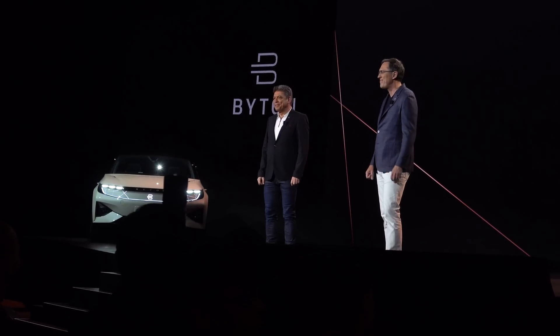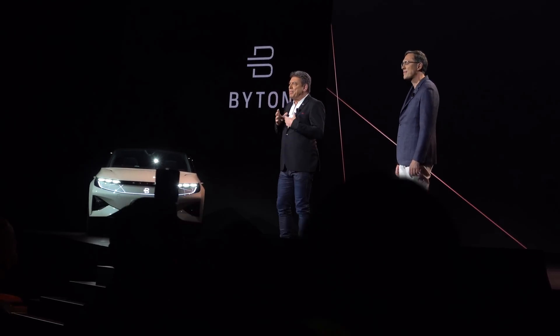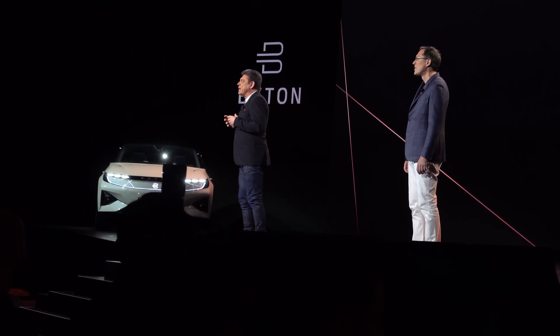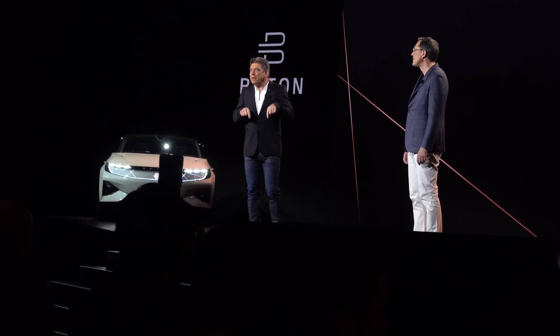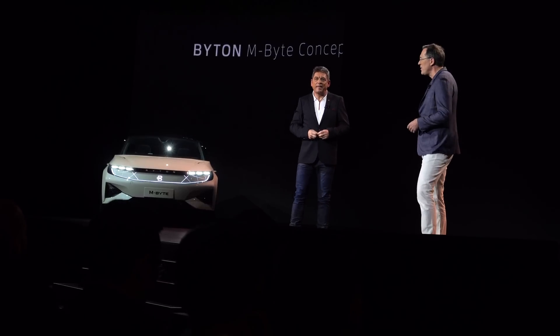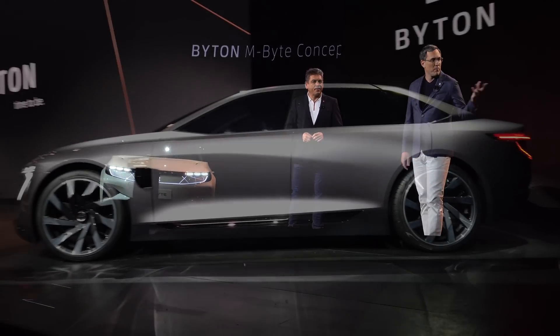I'm here at the Byton press event. I'm going to go in and see what they have to announce. We're here to share with you the next phase of the Byton journey. The Byton team has been on an incredible journey since we founded the company in 2016. In 2017, we officially launched the Byton brand, and exactly one year ago, we stood here on this stage for the world premiere of our Byton M-Byte concept. And today, after one year, we now have two vehicles: the Byton M-Byte and also the Byton K-Byte.